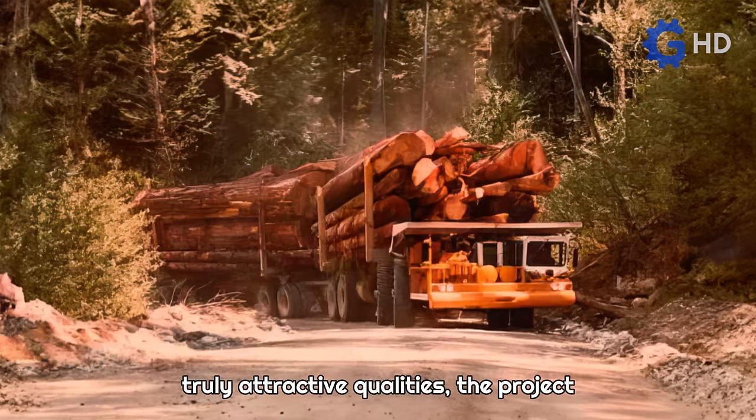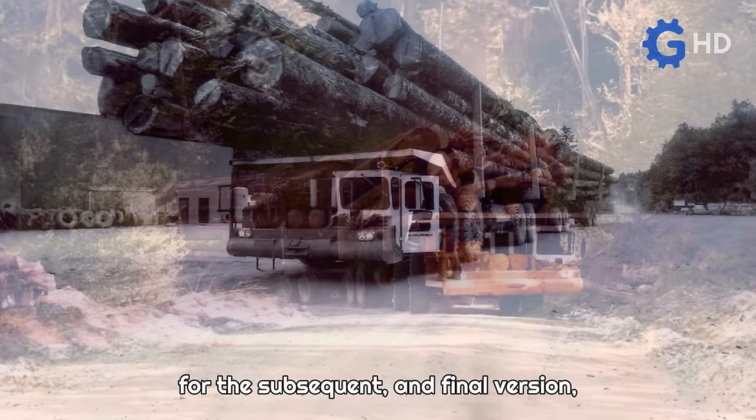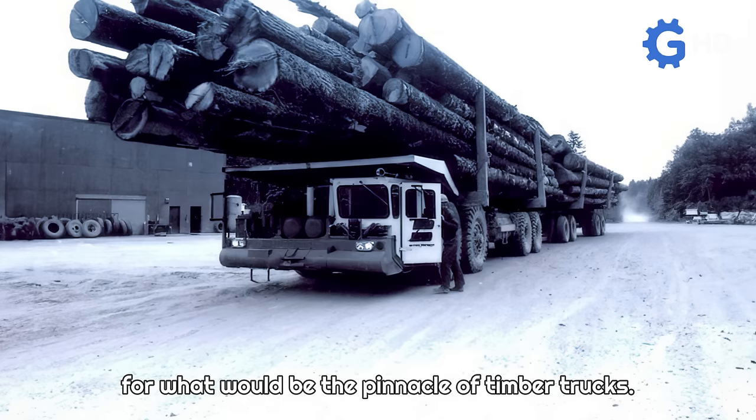Despite the Butler 70 already having truly attractive qualities, the project continued to advance. Tragically for this prototype, and fortunately for the subsequent and final version, it was literally used as the basis for what would become the pinnacle of timber trucks.